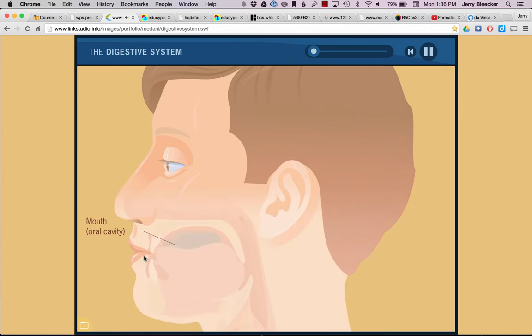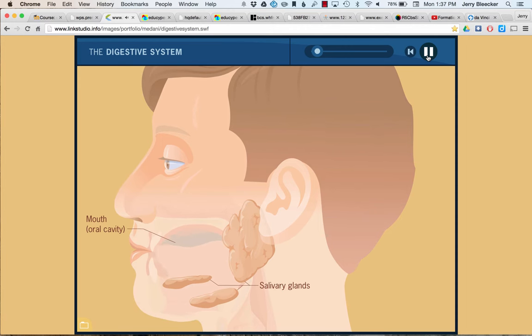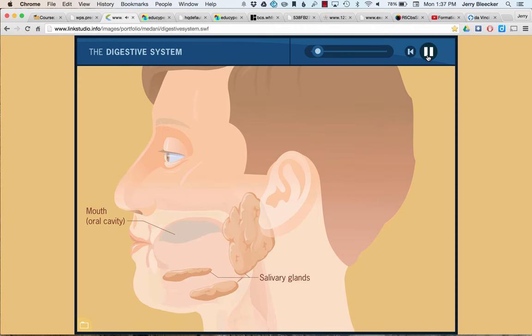We begin by chewing in the oral cavity — muscular action breaking food into greater surface area, with the tongue moving around. This starts to become a food bolus. At this point we involve the three salivary glands: sublingual under the tongue, the maxillary gland, and the parotid gland. They all work to produce the saliva needed to make the bolus slimy and moistened so it's easier to swallow.